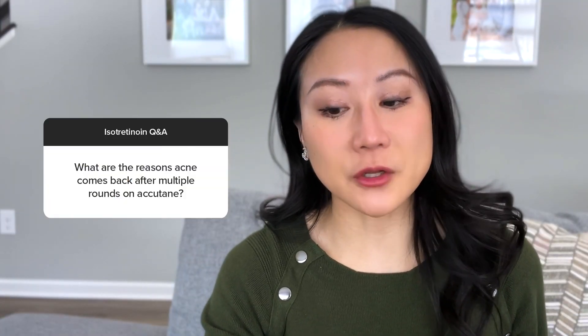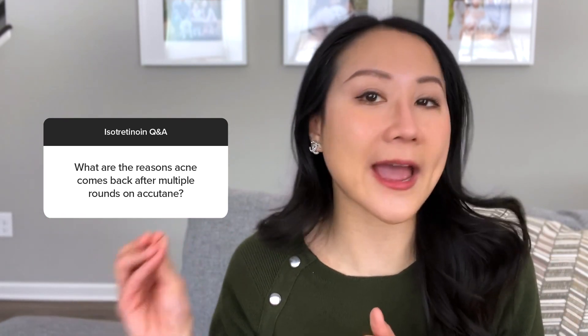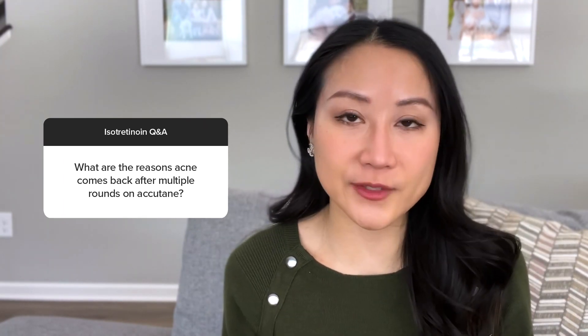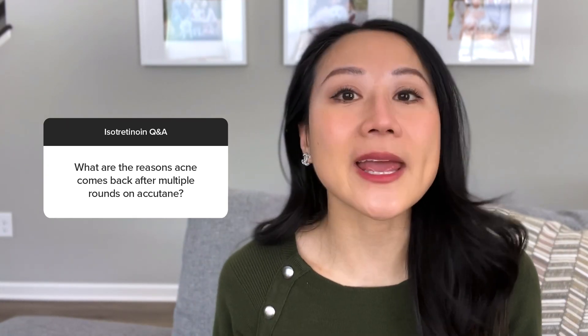Why does acne come back after multiple rounds on Accutane? About 70% of individuals only require one course. Risk factors for needing multiple courses include ending too soon without reaching a therapeutic goal, having really bad acne to start, and a family history of severe acne. Hormonal acne often comes back despite Accutane because hormones stimulate your oil glands, and you can't be on Accutane forever. Some of my patients see it come back within six months; for others it's five years. The point is, if you're predisposed to hormonal acne, it may eventually come back.